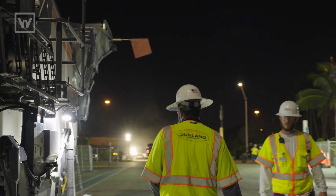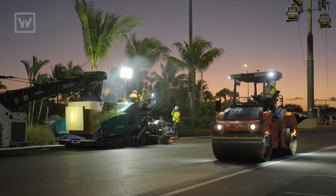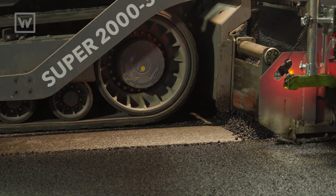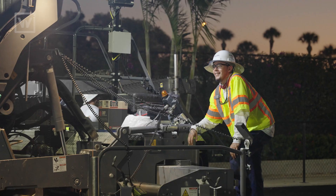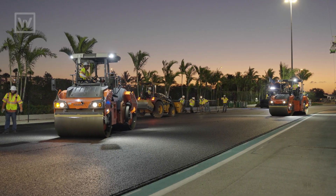We meet at the end of every paving day just to run through the pros and cons of the day, the wins and the losses. A lot of those losses are actually a good thing because it helps us moving forward. We get a synopsis at the end of the day and it really helps and benefits us.